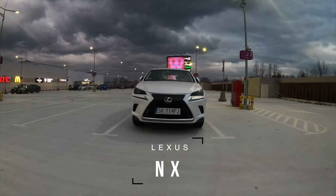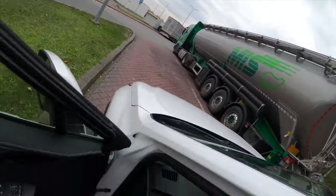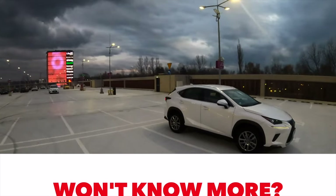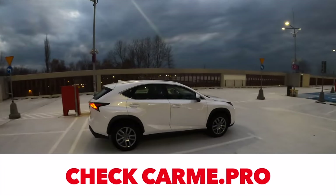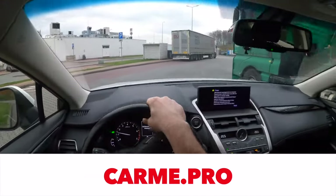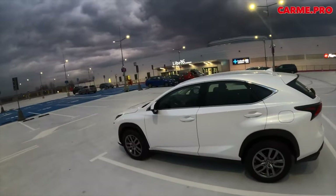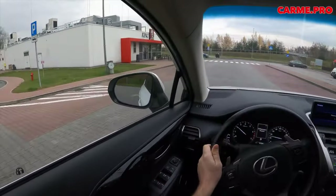The Lexus NX has quite high-tech engines not often found on other models. For most fans of the brand, the motors will seem unreasonably complex and not particularly reliable. The most common engine is a naturally aspirated 2.0-liter 3ZR FAE with 150 horsepower. It differs from most units in the 3ZR line by its Valvematic throttle-less intake; otherwise it is a typical Toyota engine with an aluminum block, cast-iron liners, timing chain drive, and simple, practical design overall.